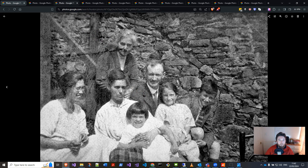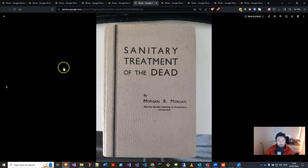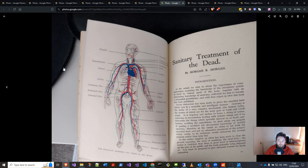Incidentally, her husband had been an undertaker and funeral director, as well as a timber merchant, and had done quite a lot. So I put his name into eBay and I found this book that he published. It's not the most uplifting reading but it's still amazing to have — Morgan R. Morgan, 'Sanitary Treatment of the Dead.' So I've got a copy of that.